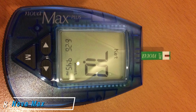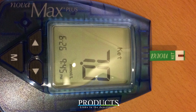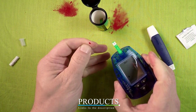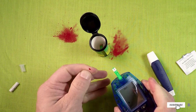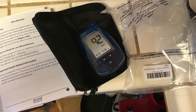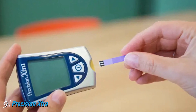The number eight position is held by the Nova Max Plus glucose and ketone testing meter. This glucose and ketone meter provides fast results — five seconds for glucose results and 10 seconds for ketone results. What makes it stand out is that it requires only a 0.3 microliter sample size, plus it has a long battery life, able to handle 1,000 tests.